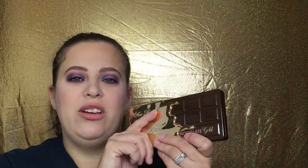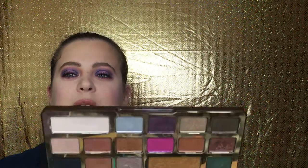Another palette I recently did a look with — kind of a green smoky eye — is the Too Faced Chocolate Gold palette. It has some beautiful shimmers, the color payoff is stunning, and I can create any kind of look with it. You can do a basic everyday eye look or go glamorous. It is very, very flexible, and of course the smell — I love it so much.